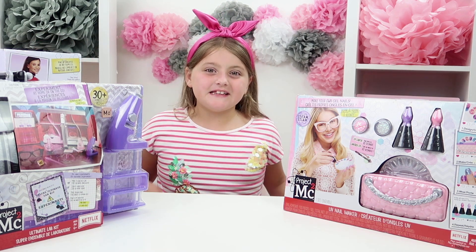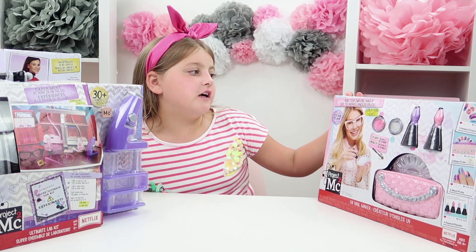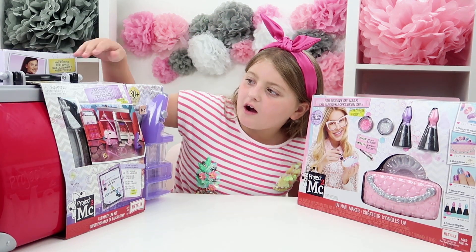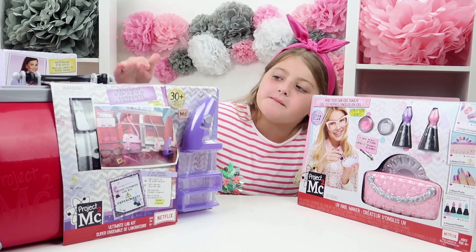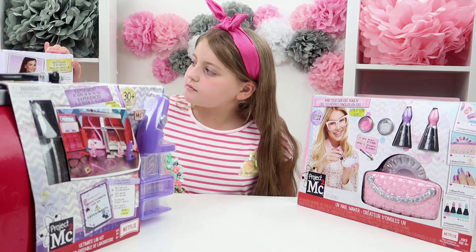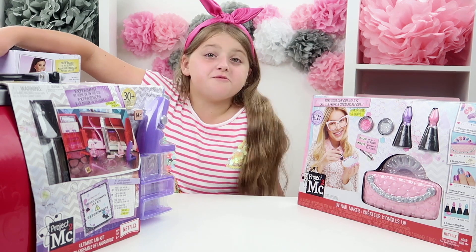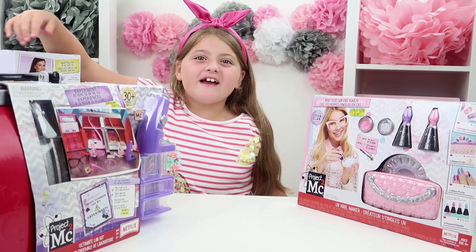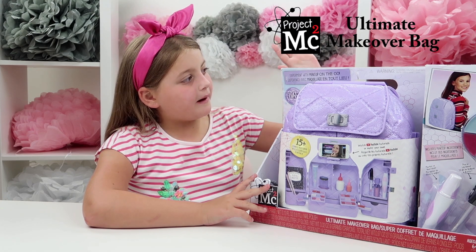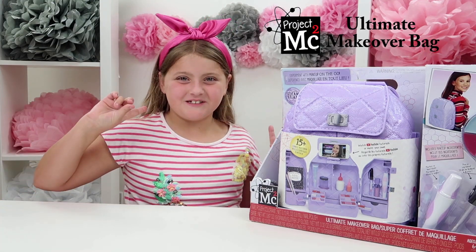Okay guys, let's see what we've got. We have got Make Your Own Gel Nails Kit, we have got Experiment at Home or On The Go — ooh, that sounds fancy — and we've got Experiment With Makeup On The Go. So this one's basically like a backpack with makeup in it. Okay guys, let's get started. First we are going to open up Experiment With Makeup On The Go, but first let's look back at what we did at the Science Museum.